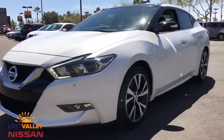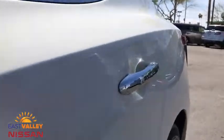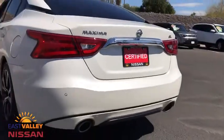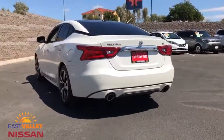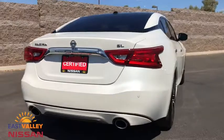2016 Nissan Maxima. The Maxima offers elegance with an edge. The spacious interior provides refined comfort for up to five passengers. Advanced technologies such as Nissan Intelligent Key and push-button ignition offer convenience and control.